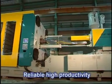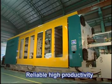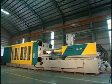Our new big machines are designed for higher productivity. This means lower unit costs, consistent high quality, and high machine availability.